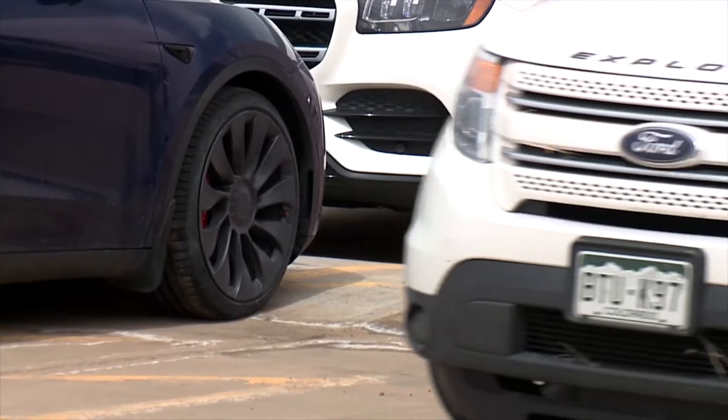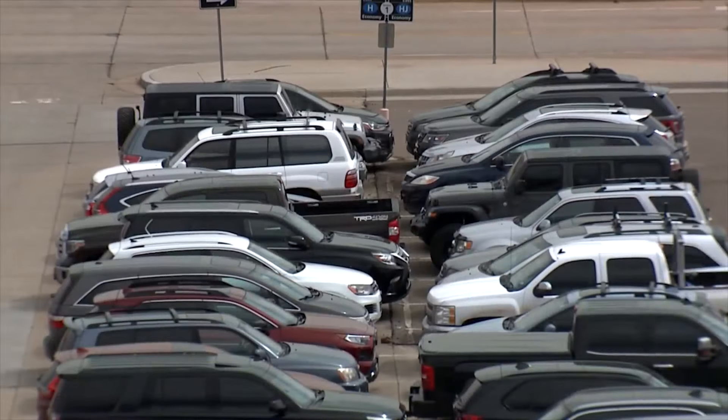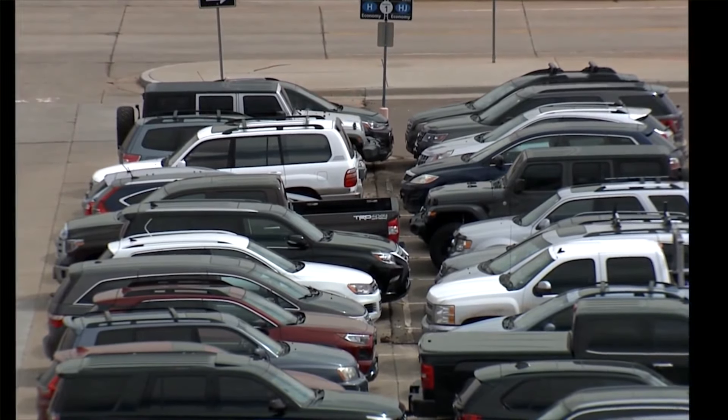The spots are located in former valet areas on the arrivals level of Garage 4. You can book and learn more at flydenver.com/park.